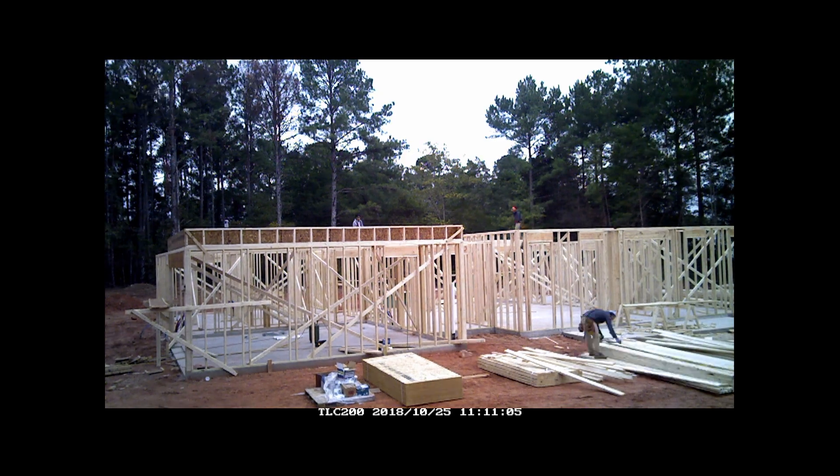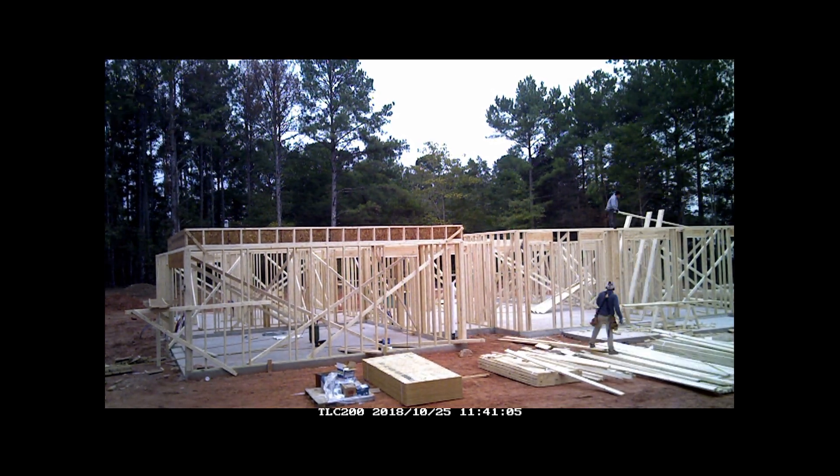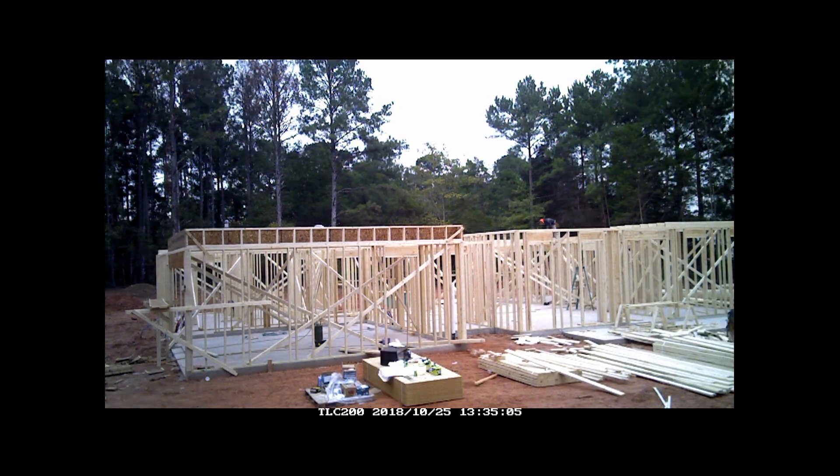Day 4, they moved on to installing more ceiling joists above the back patio and other rooms in the house, and ended up with framing the tray ceiling in the master bedroom.